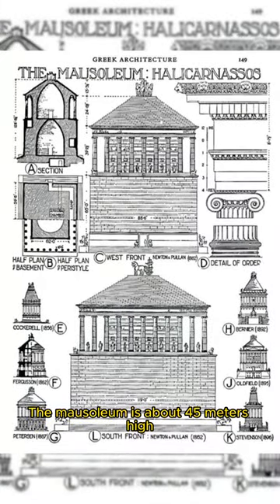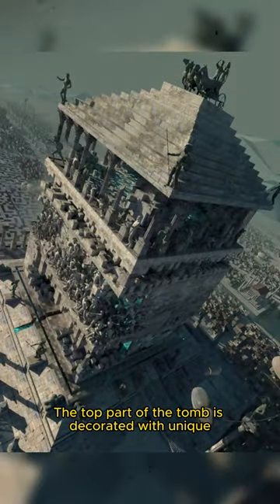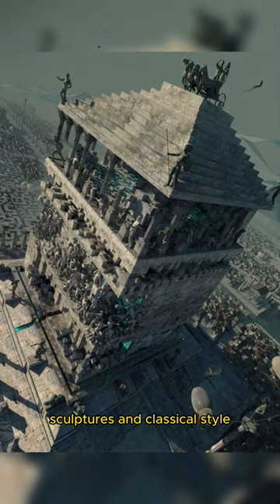The mausoleum is about 45 meters high and consists of a large foundation with white marble steps. The top part of the tomb is decorated with unique sculptures and classical style.